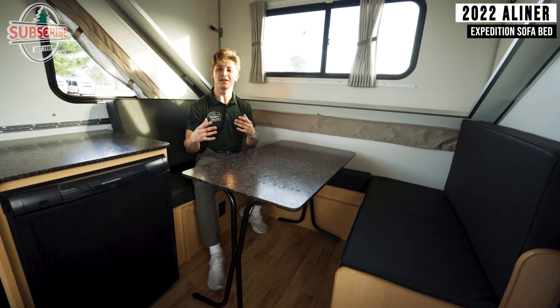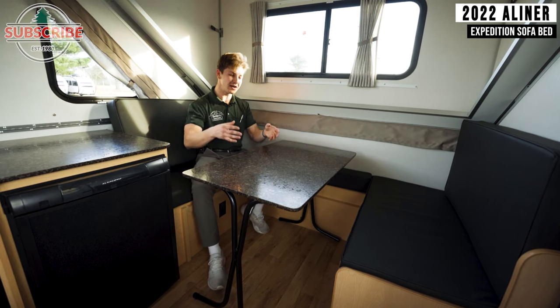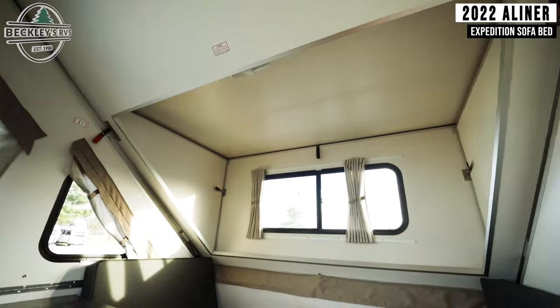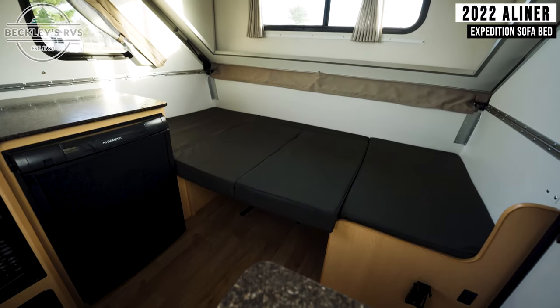After you've made that delicious breakfast, you can bring it over here and sit at your dining room table. Not only is this a comfortable place to eat, but it also transitions into an additional sleeping space.